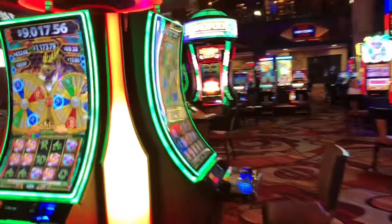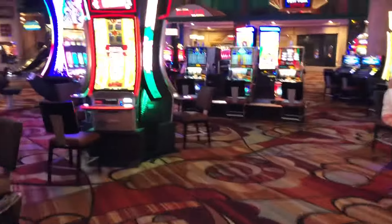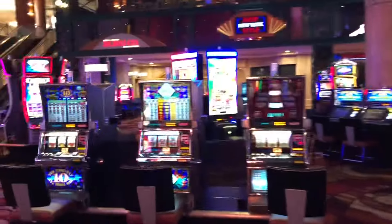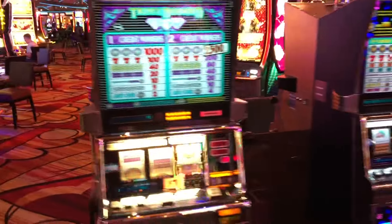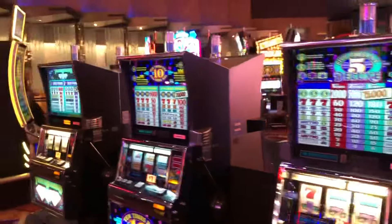And then lastly over at New York New York, there are these three machines. They're just across from the cage, so you can't really miss it. They include Tabasco, Top Dollar, and 10 Times Pay — all $1 denomination, really fun machines to play.